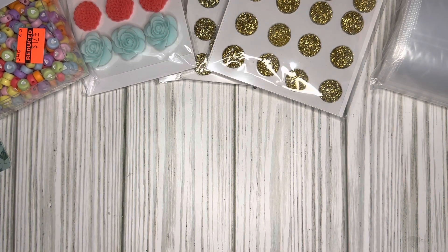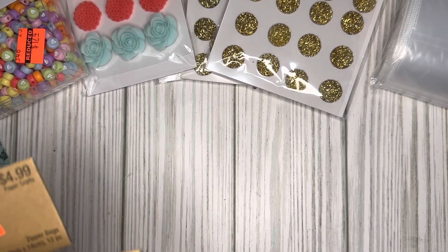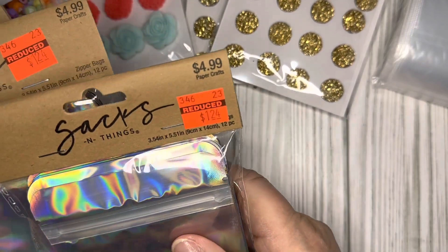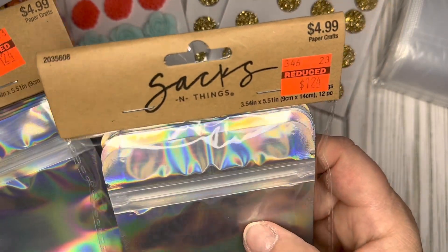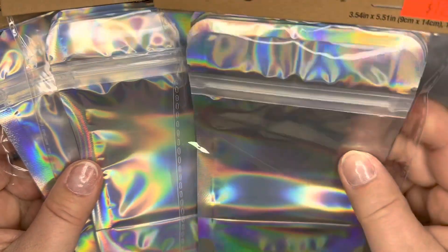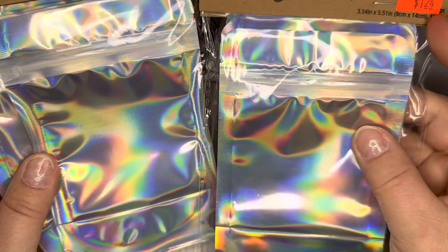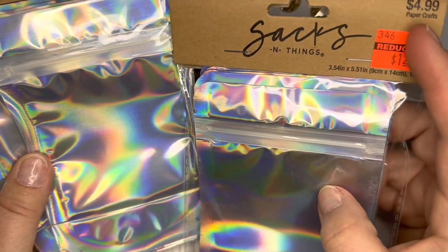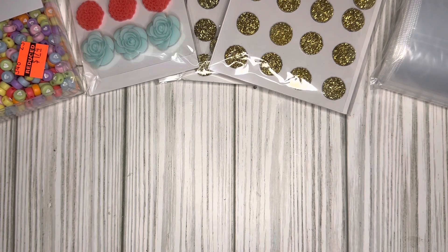Then I went over to the gift bag area near the scrapbooking section and they were clearing out the seasonal things. I was excited to find three packs of zipper bags — they're iridescent color, silver on the back, and you get 12 in each bag. They were reduced to $1.24, regularly $4.99. They also had some gift bag sets on clearance.